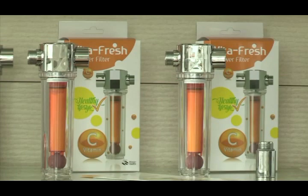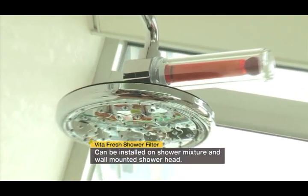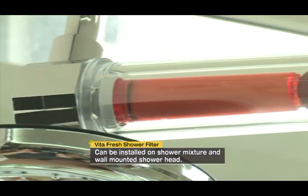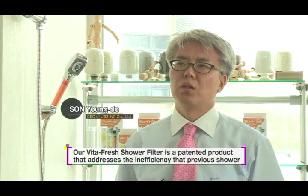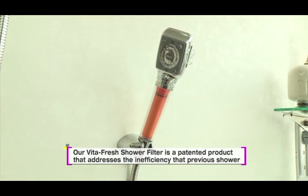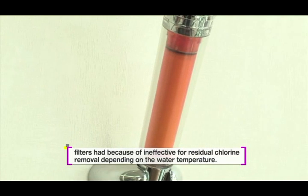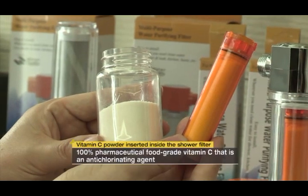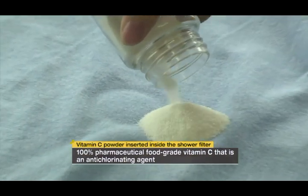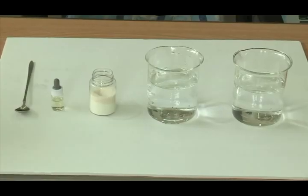Vitamin Fresh Shower Filter is UBS Incorporated's leading product that is essential for healthy showers. The Vita Fresh Shower Filter can be installed on various shower heads. The vitamin C powder inserted inside the shower filter is 100% food grade vitamin C that acts as an anti-chlorinating agent.